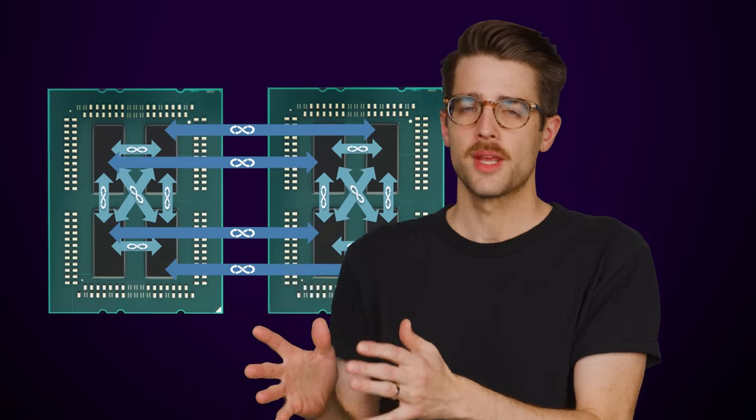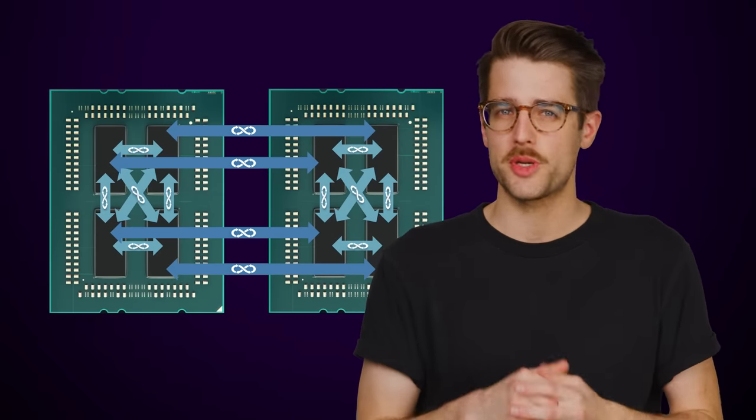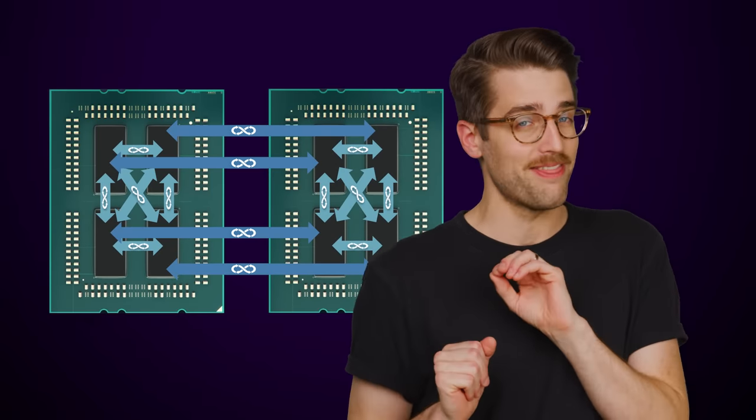As versatile as chiplets have been, they still suffer from having more latency than one big monolithic processor. The little interconnects that move data between chiplets, as quick as they may be — and they are fast — are still slower than if you physically put computing units directly adjacent to each other to form one big chip. Ultimately, this means that huge monolithic chips can process more data than a system with the same number of transistors spread out among multiple chips.